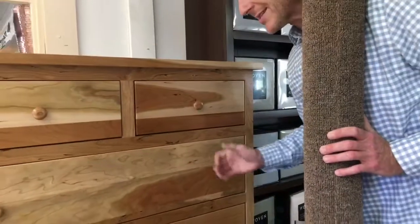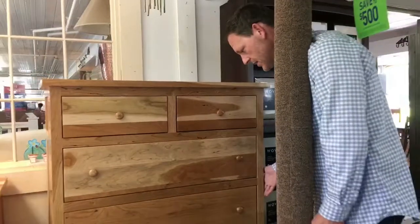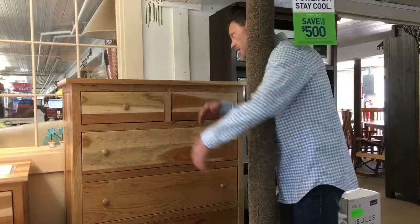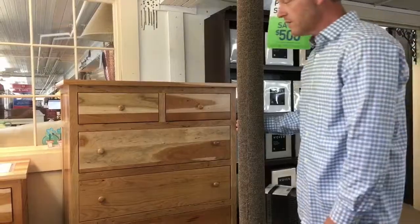You can also customize the size. If you have more space in your room, you can make this wider — 2 inches wider, 5 inches wider, 10 inches wider. If you want it more narrow, taller, shorter — anything you want to do, they're going to make this piece for all of our customers individually.